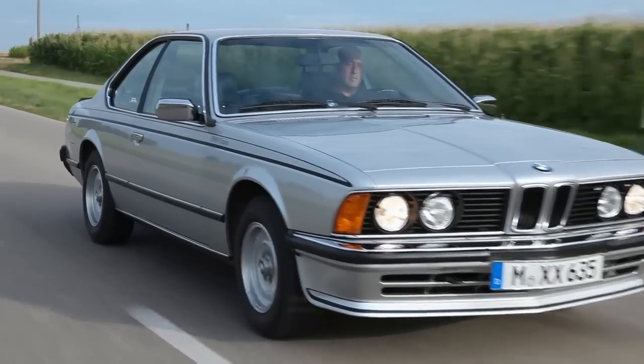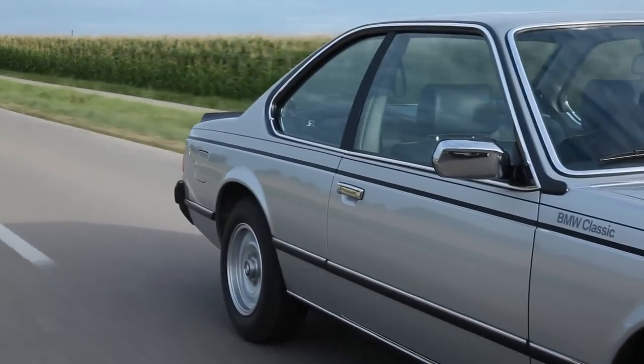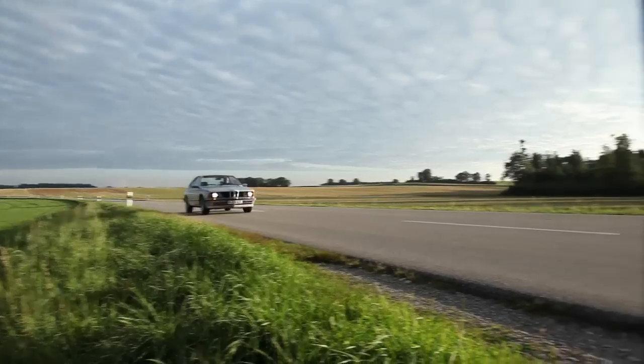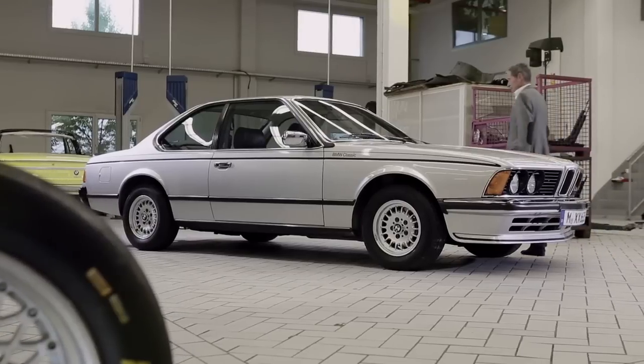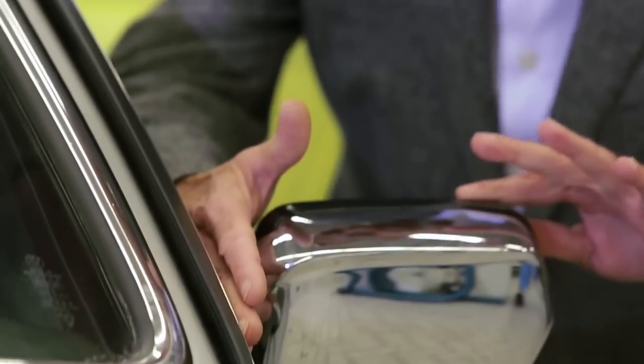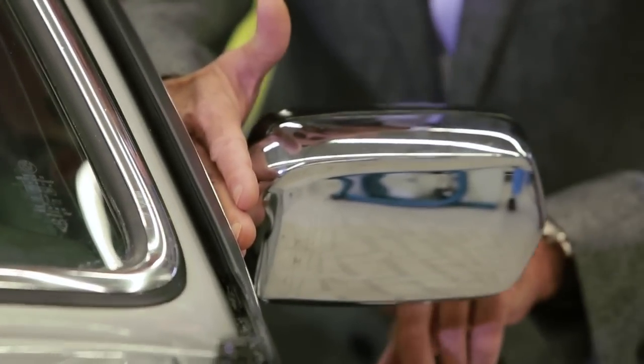A new striking design feature is a black B-pillar, which gives the appearance of a continuous side window. When the car hit the market, Armin Golub was responsible for the construction of many special exterior components, such as newly designed exterior mirrors for better aerodynamics.